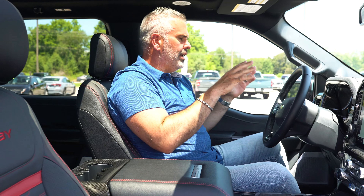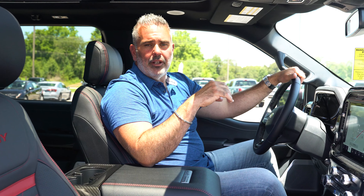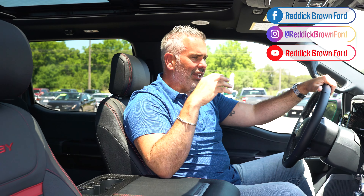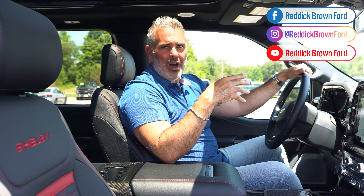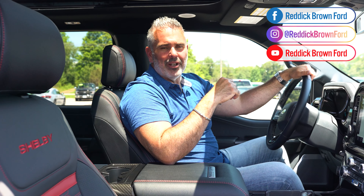Overall, there's a lot of luxury, performance, and style. The truck features an upgraded Bang & Olufsen 18-speaker Unleashed audio system for great sound quality. The exhaust doesn't drone inside the cab — when you get on it you can hear it, and you'll mostly notice the supercharger whine. Let's take a look under the hood to see where all the power comes from.